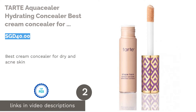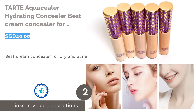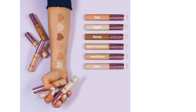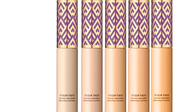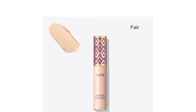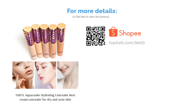The next product on our list is Tarte Aquacealer Hydrating Concealer, the best cream concealer for dry and acne skin. For those of you that also suffer from acne, Tarte Aquacealer Hydrating Concealer is one to look out for. The concealer comprises roughly 20% water and is formulated with concentrated pigments infused in a highly conditioning serum. All of this makes it ideal for dry skin as well as safe on acne areas. The formula will feel light on your skin while providing close to 12-hour coverage.